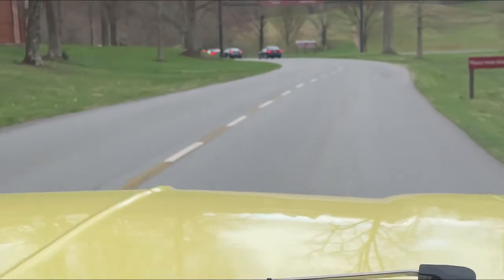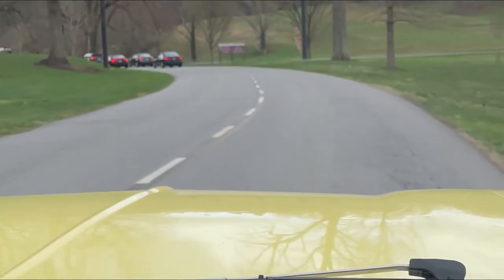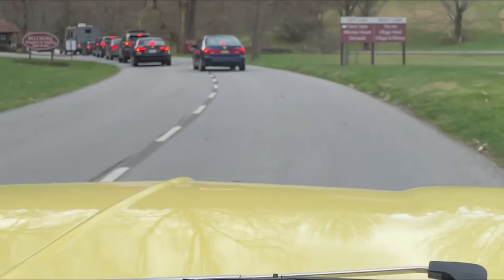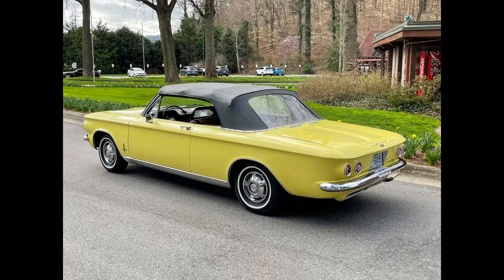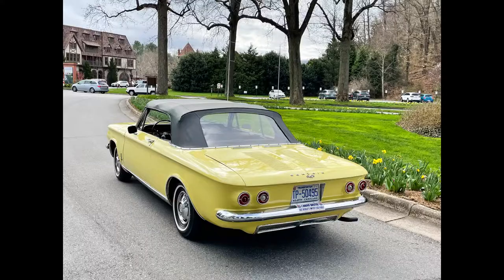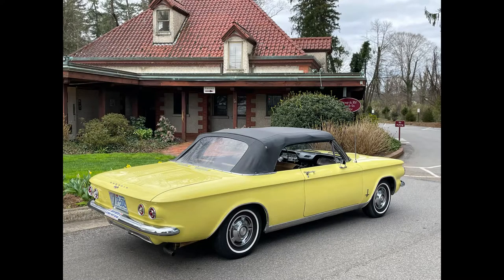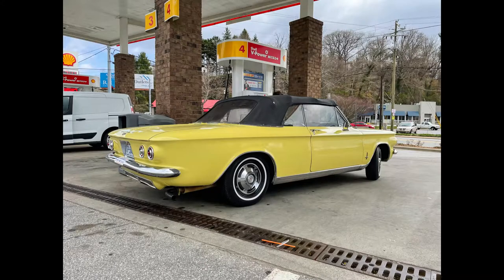Right up here we are going to turn around and go back the other way if we can. Have a good day. See you next week. Bye-bye.